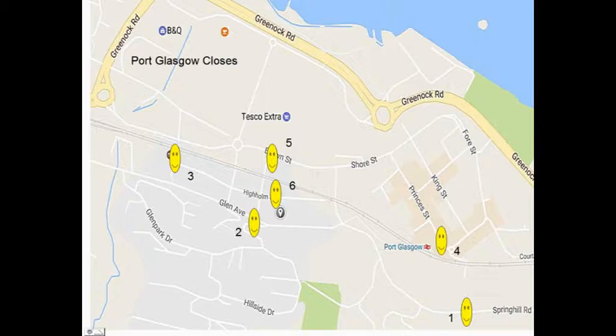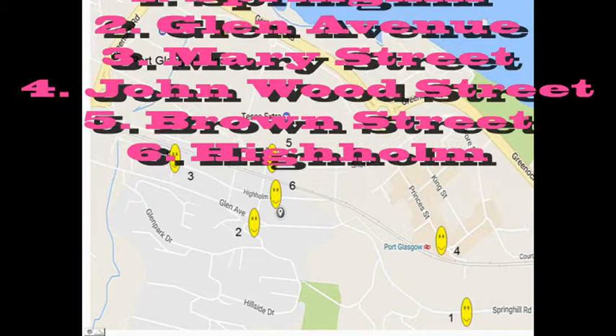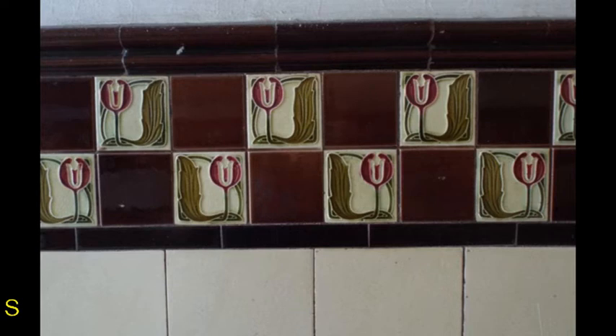The first we will visit is Port Glasgow. There are not many closes left, but one or two are special. We will follow the numbered sequence. Each of the spots is the site of a Wally Close, or more than one. The closes in Port Glasgow vary from elaborate to plain, but have some properties, such as encaustic tiles, not seen elsewhere in Inverclyde.